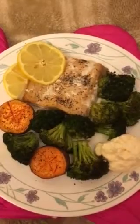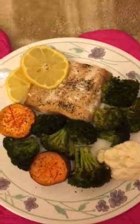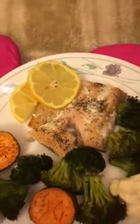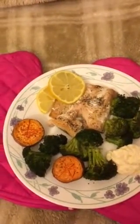You guys were asking me if I could show how the salmon from the Dollar Tree turned out. I'm going to poke it just so you can see the salmon is cooked all the way through — and it looks good. This is part of my healthy eating and I just wanted to let you know what I made.